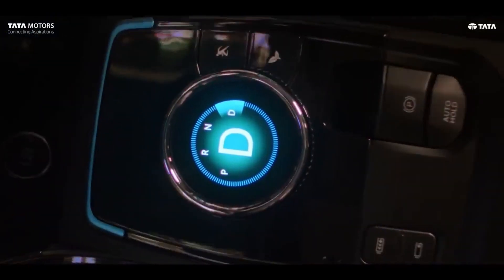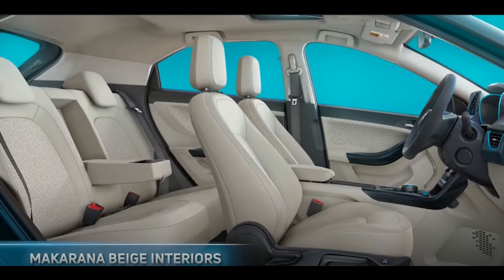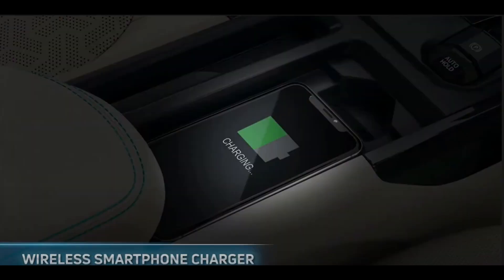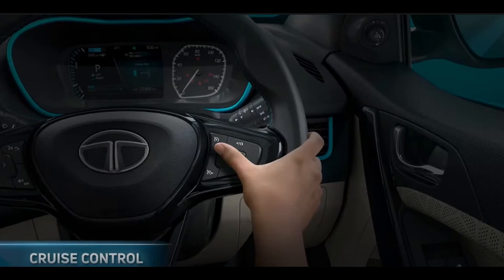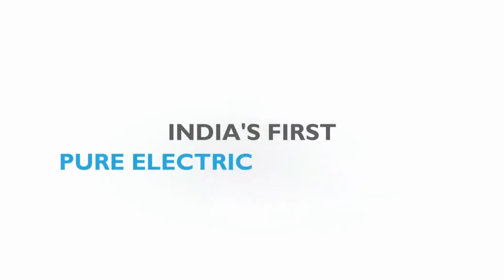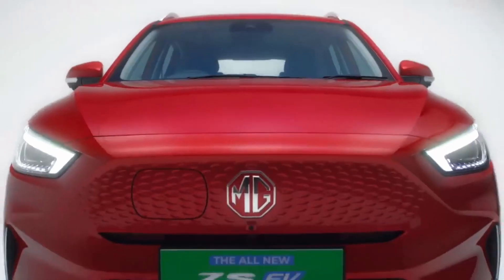Talking about comfort and convenience features, the Nexon EV Max gets a beige interior, leathered seats with ventilation, air purifier, wireless smartphone charging, auto-dimming IRVM, smartwatch integration, cruise control, and a 7-inch touchscreen. The MG ZS EV gets wireless charging, a 10-inch display, and rear seat ventilation.